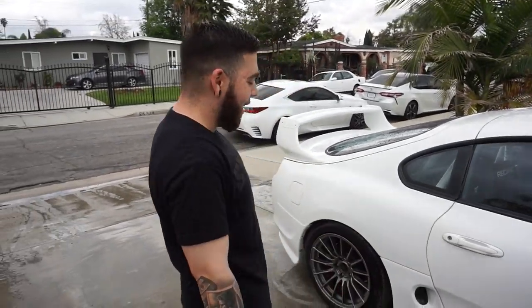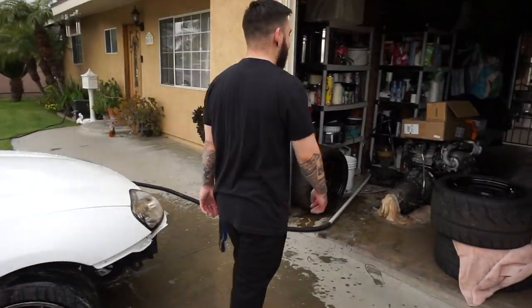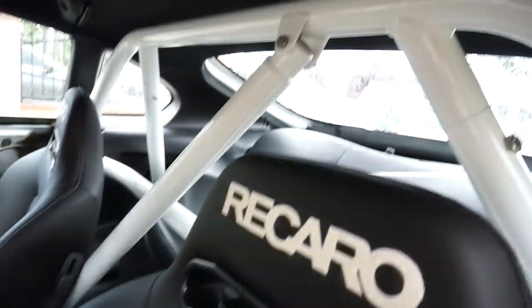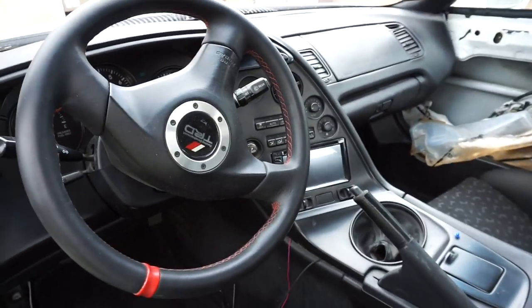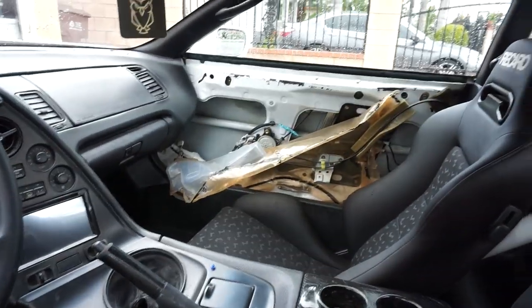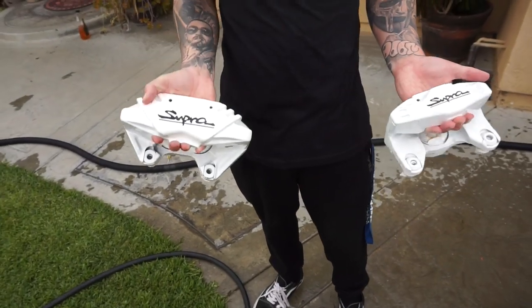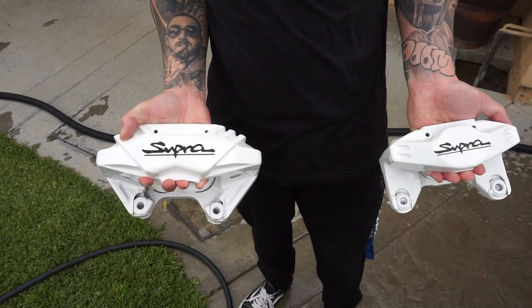Brake calipers aren't on there yet, but we're going to be running twin-turbo stock calipers, pretty much repainted in white. Here's the calipers — here's the front, here's the rear. Those are nice. Painted to match the car with the OEM Supra decal. Hell yeah.